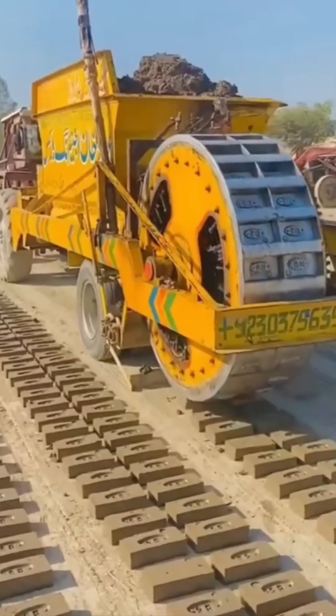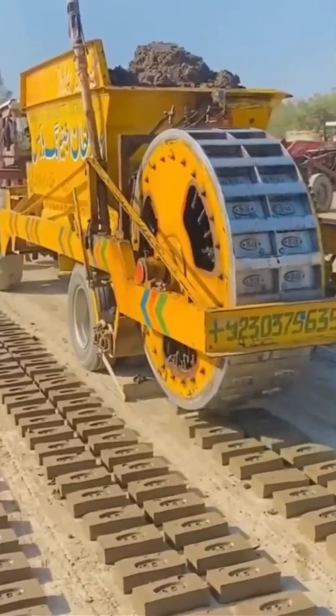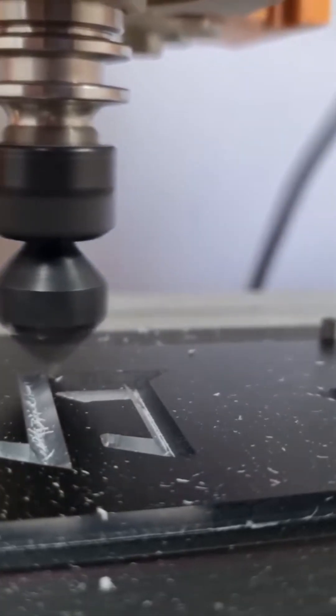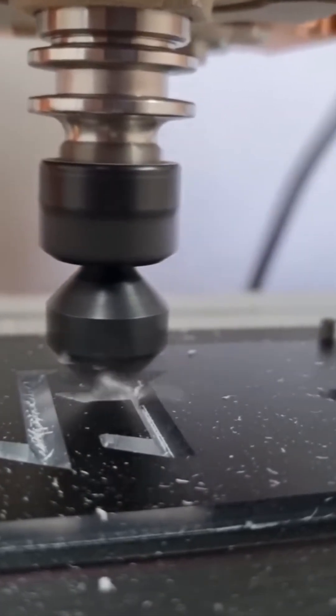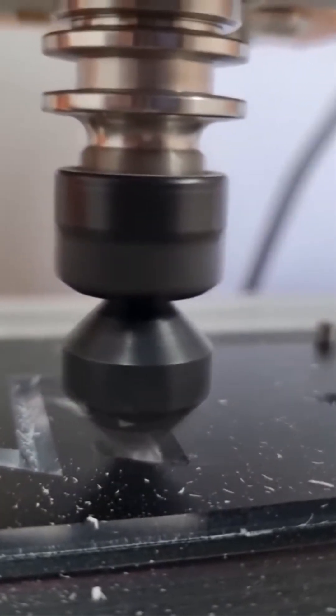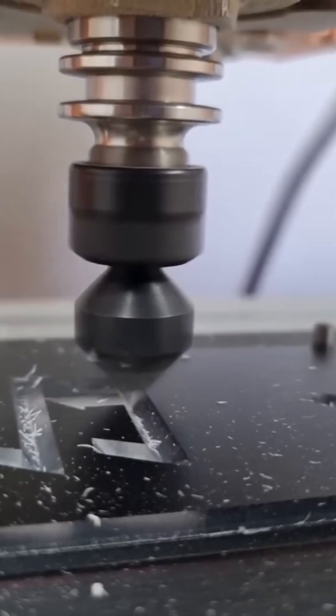Speaking of transformations, here's a brick making machine — think of it as a giant waffle iron. This lathe is dancing with plastic, etching designs onto its surface like a tattoo artist on a Friday night. Spinning, carving, shaping — this is mechanical artistry.